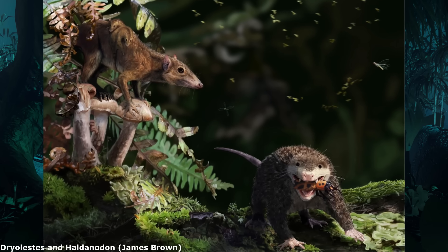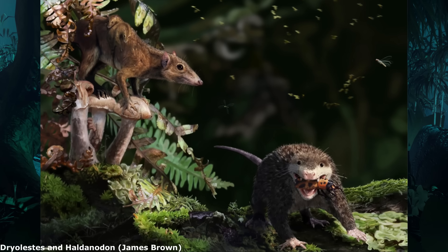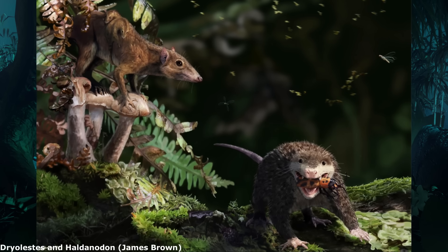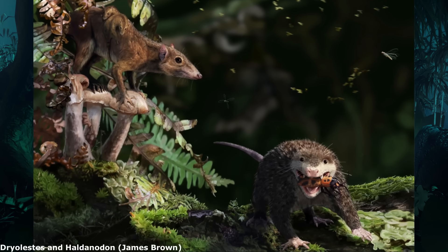Despite being a major modern clade that contains a staggering amount of species that range from bats to blue whales, the earliest relatives of mammals that resembled living forms first appeared during the late Triassic and were small, minor shrew-like animals.